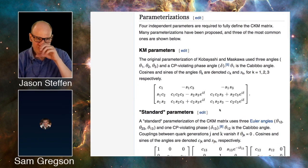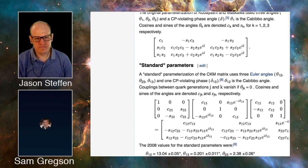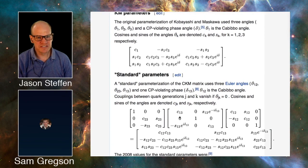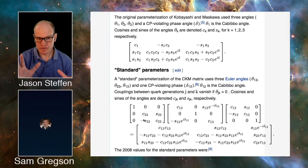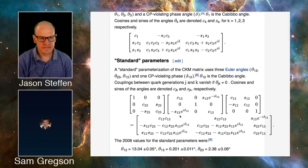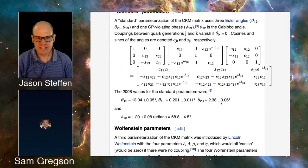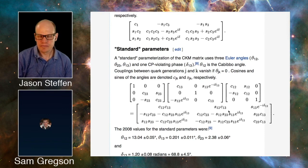The CKM matrix extends the Cabibbo angle concept across all three generations. You end up with three mixing angles and a CP-violating phase — the delta quantity. There's also the equivalent matrix for the leptons, the PMNS matrix, which similarly has three mixing angles and a CP-violating phase.